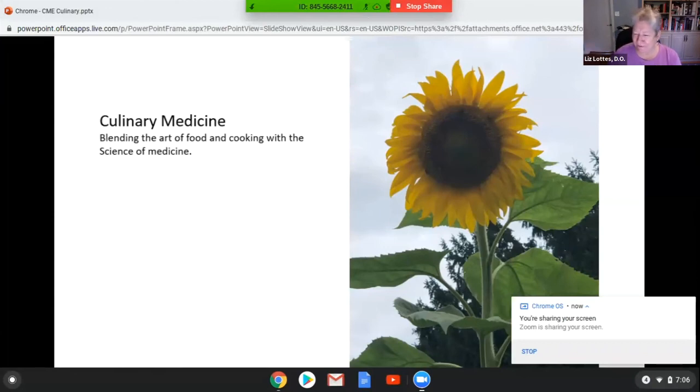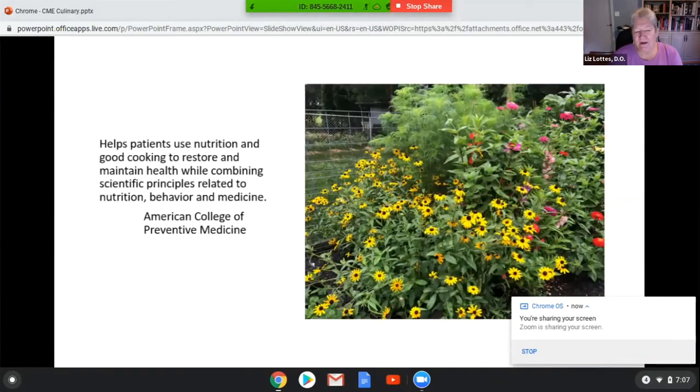The American College of Preventive Medicine has launched a very large program on culinary medicine, and they actually have a fellowship — after 36 hours of CME you can get certified in culinary medicine.